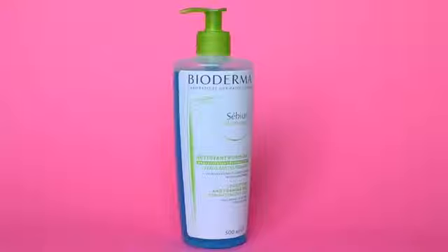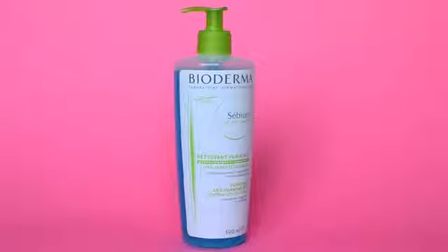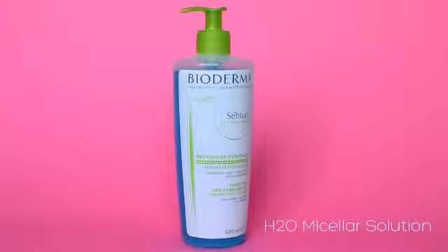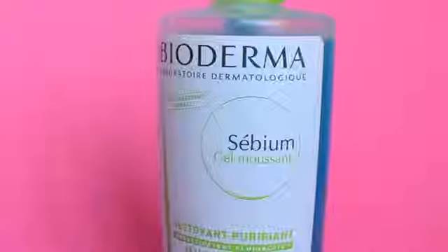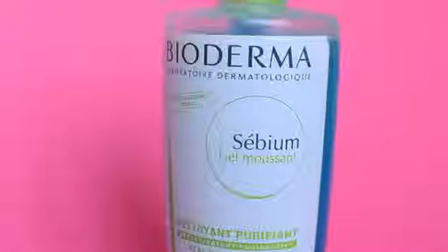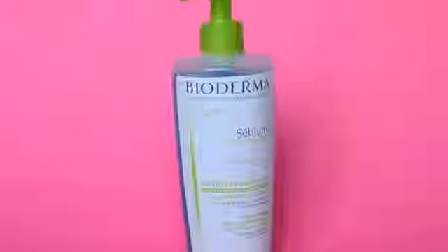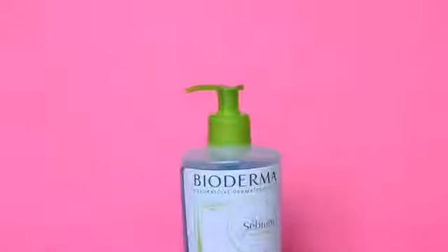But if your skin requires an even more gentle product, because that kind of sensitive skin does exist, then check out Bioderma's H2O micellar solution. It's like amazing, and I've heard that it's the number one selling skincare product in France. I've had great results with the Bioderma range and hopefully you can see great results for yourself. So just try it out. Thanks for watching.